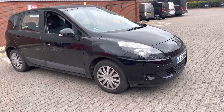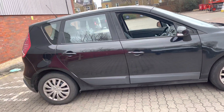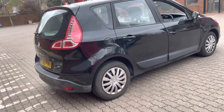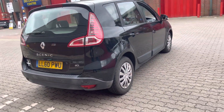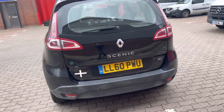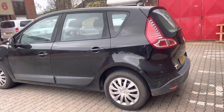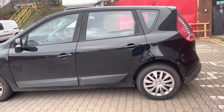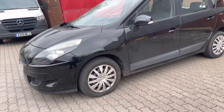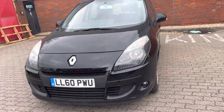Good afternoon, trade buyers. This is Mark from MKG 3000 Mazda and Volvo here in Twickenham, southwest London. I've got here a Renault Scenic DCI on a 60 plate in black, with some history with it — all the details will be on the listing. The car drives very, very well.